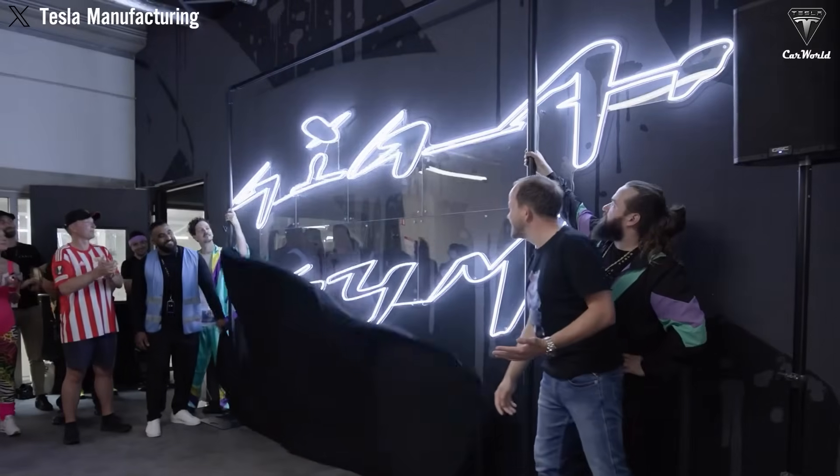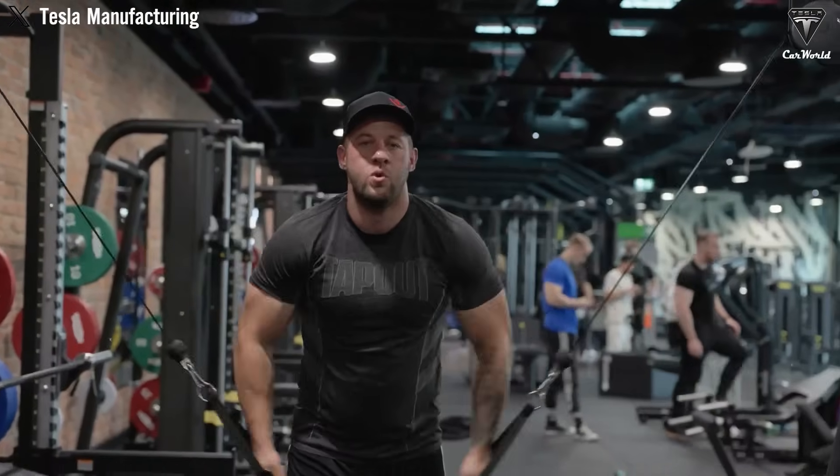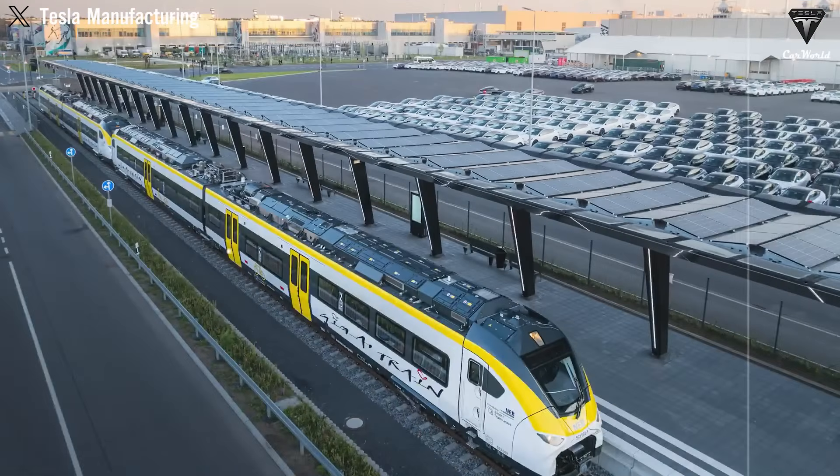The upgraded headlights could give the Semi a more distinctive look compared to previous prototypes. The light bar likely won't serve as the main headlights; instead, it's expected to sit just below them, illuminating the road ahead.